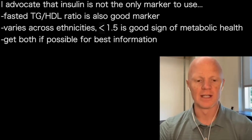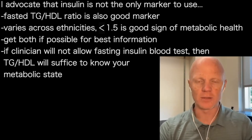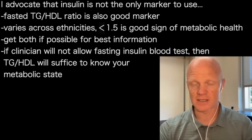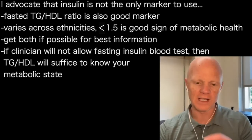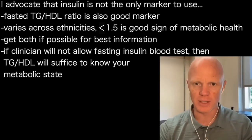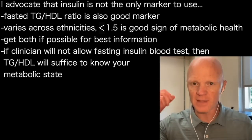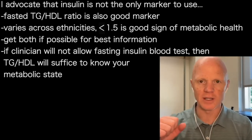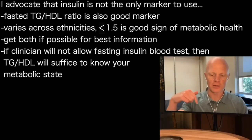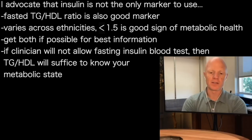The value of that ratio is that in the event anyone listening is not able to convince their clinician to measure their insulin — because let's face it, it's often a bit of a battle to get it done — you will always get your triglycerides and HDL measured. Every blood test will include triglycerides; every blood test will include HDL cholesterol. So just compute that ratio on your own. If it's less than 1.5, you can be really confident that your fasting insulin is also going to be good.